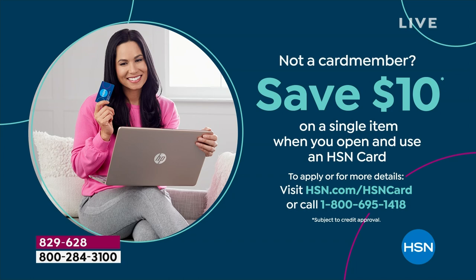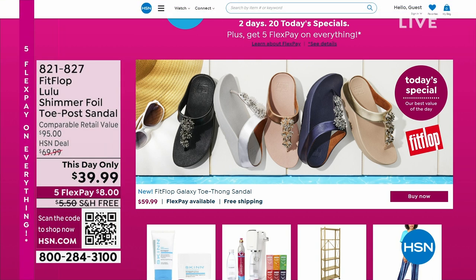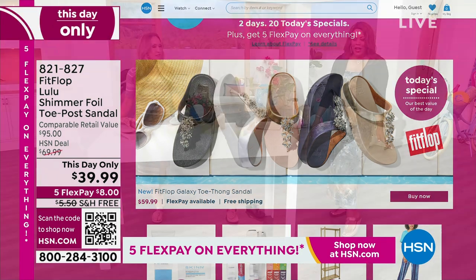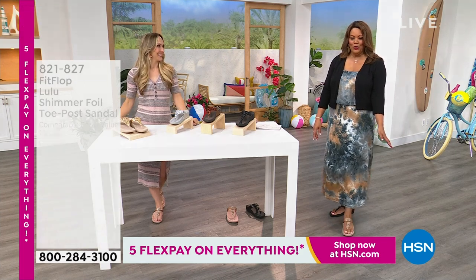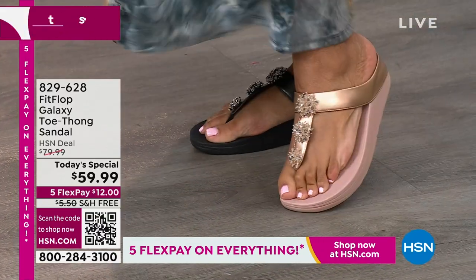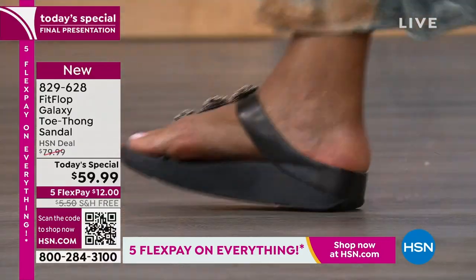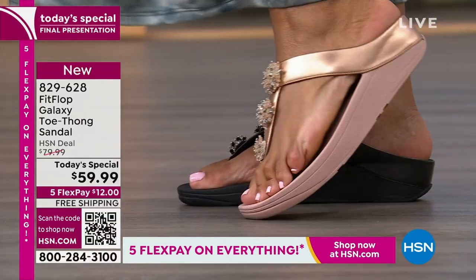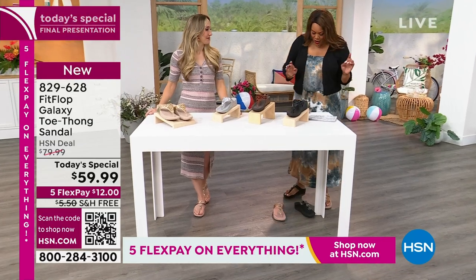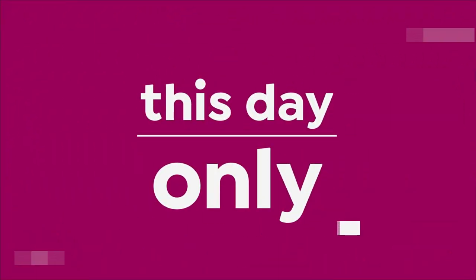Check out all today's specials on HSN.com — there are 20 of them. One last time — I have the black on one foot and rose gold on the other so you can make your decision. This is the final presentation. Rose gold on the left, black on the right. Rose gold is a great neutral, and the cushion is phenomenal — you can see that bounce back. Black is about to sell out, we have more in rose gold. If you want black, hurry — this day only.